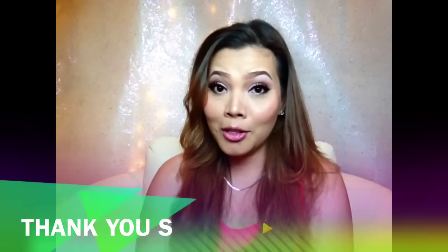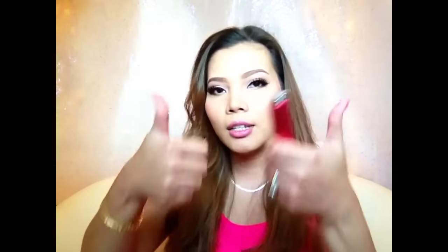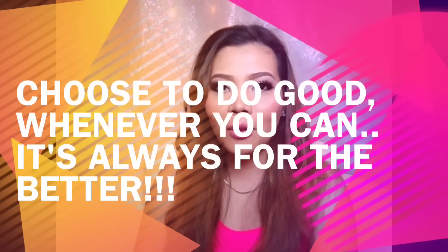Do I recommend it? Absolutely. I do really recommend it. I think that's about it. Thank you so much for watching. Thank you so much again, Scentbird Perfume. I hope this video is helpful to you guys. If you want, give me some thumbs up, comment, and subscribe if you haven't done so. And don't forget, choose to do good whenever you can — it's always for the better. Bye, have a good one. God bless you.